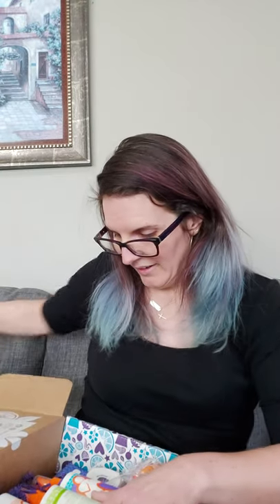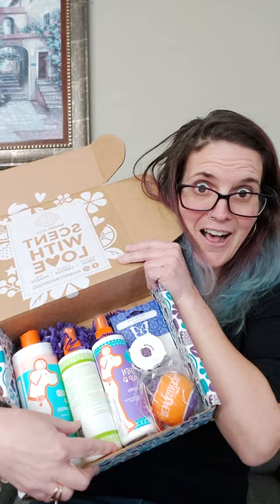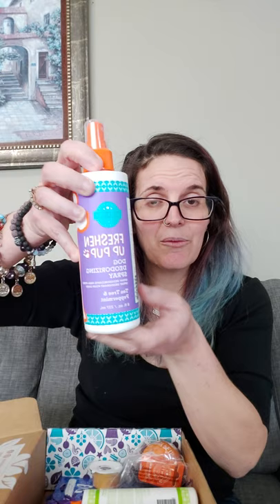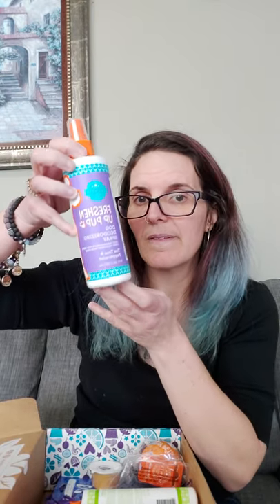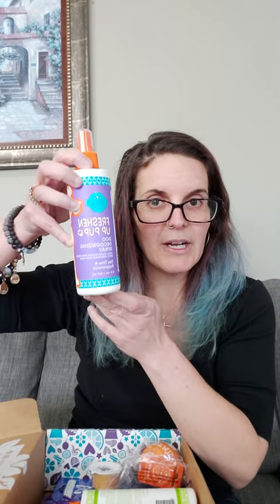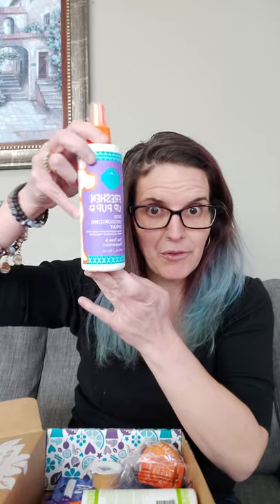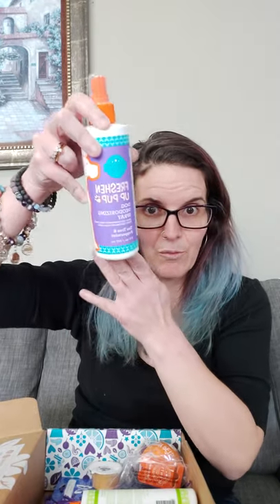Look at all these goodies! First, we have our Freshen Up Pup - a dog deodorizing spray in Tea Tree and Peppermint. Some people wonder if Tea Tree is safe for dogs - you can go on our FAQ and read up about how it's used. All of our pet product lineup has been authenticated as safe for animal use, so it's not going to harm your pets. I will post the link for our FAQs.